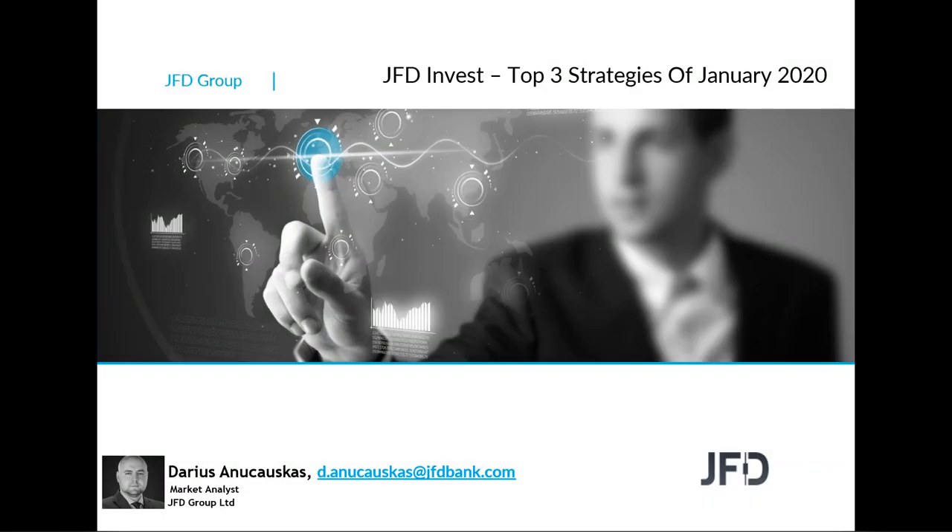Welcome to JFD Invest and welcome to this first video, which we'll do on a monthly basis where we will review some strategies from JFD Invest. We'll review the three previous top strategies for the month. For this first session covering June, we'll review January's top three strategies and how they've performed. But before we jump in, let's quickly have a read through our risk disclaimer.